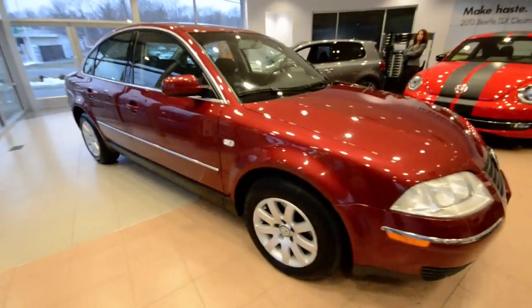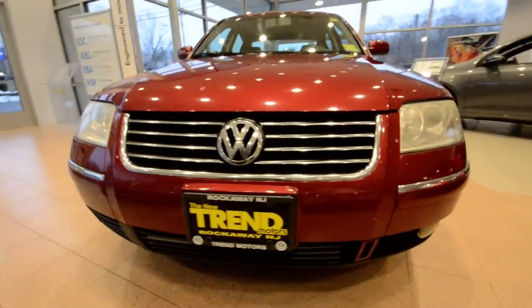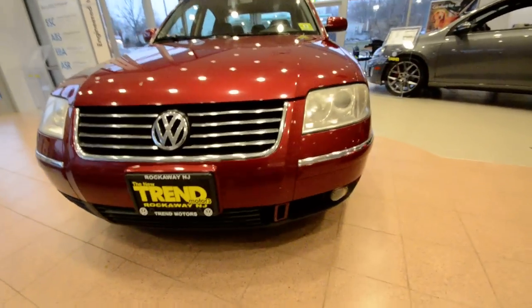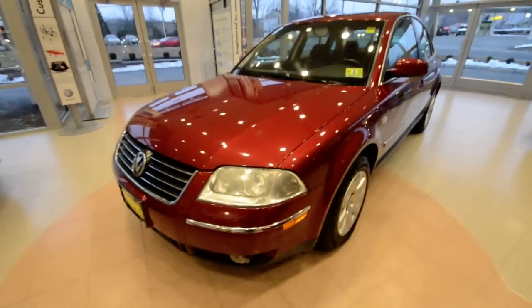It's got fog lights up front and projector beam headlamps. Now this is what's known as the B5.5, because halfway through the B5 chassis they freshened it a bit, front and rear.